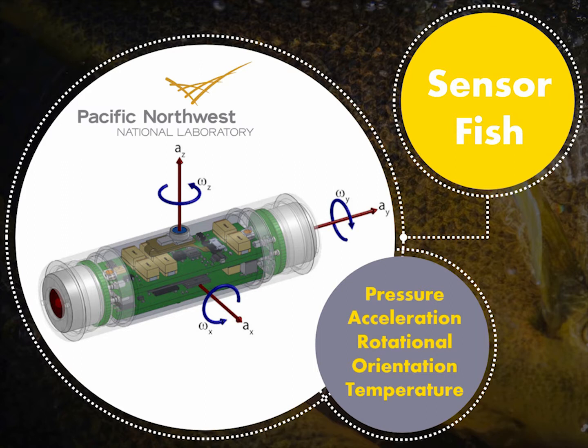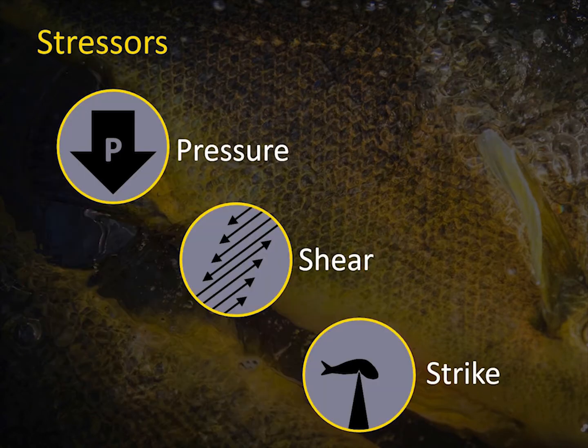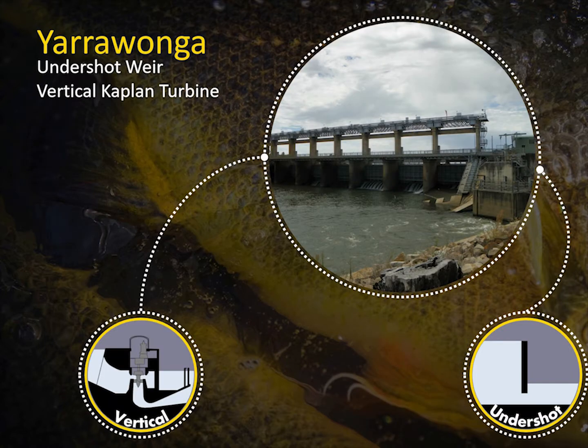I touched on the sensor fish technology that we've been using quite extensively. These sensors are autonomous — we can release them and measure pressure, acceleration, and rotation. From that we can look at the three main impacts for fish injury and mortality: rapid decompression, elevated fluid shear, and strike. Brett did a direct comparison at a smallish structure at a similar discharge — overshot versus undershot — and also put the sensors through Yarrawonga at a 10-metre structure, undershot and compared it to the turbine.